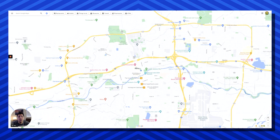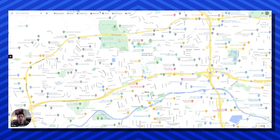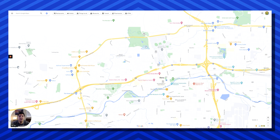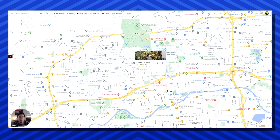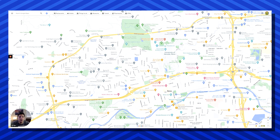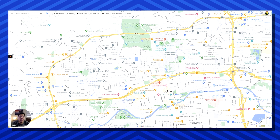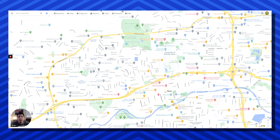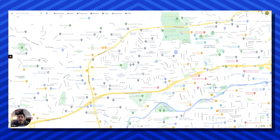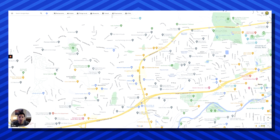Just north of downtown Reno is going to be the University of Nevada at Reno. Right over here to the west of UNR you're going to have Rancho San Rafael Dog Park, which is a pretty popular dog park — highly recommend you check it out if you live in that area. And right over here to the west of UNR is going to be called West University, also known as Old Northwest Reno, so you're obviously going to have older homes in this area. If you go a little bit west, this is going to be the newer part of Northwest Reno.